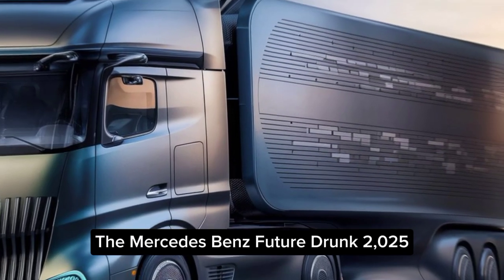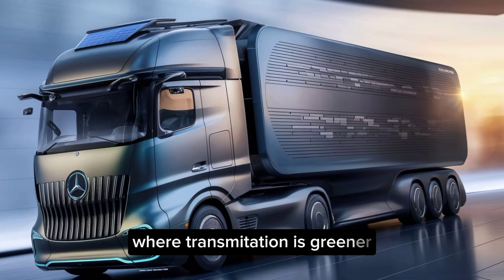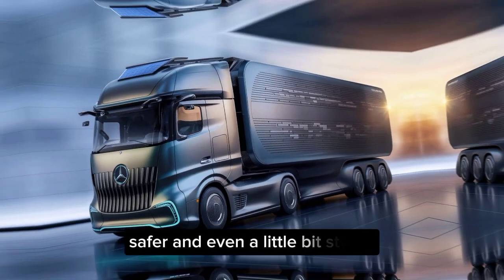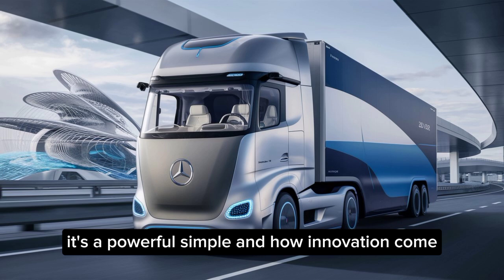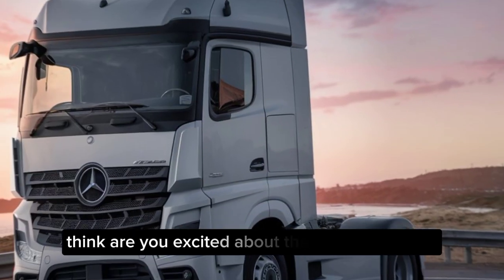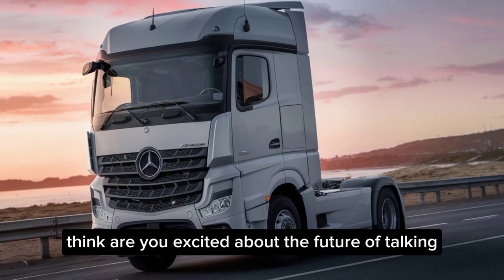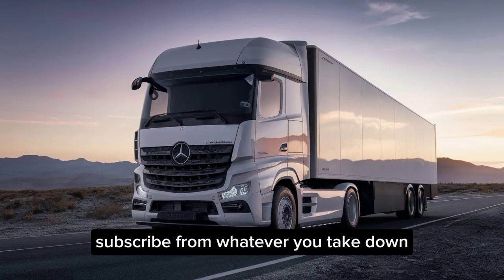The Mercedes-Benz Future Truck 2025 is a glimpse into a future where transportation is greener, safer, and even a little bit stylish. It's a powerful symbol of how innovation can revolutionize an entire industry. What do you guys think? Are you excited about the future of trucking? Let us know in the comments below, and don't forget to like and subscribe for more epic tech dives.